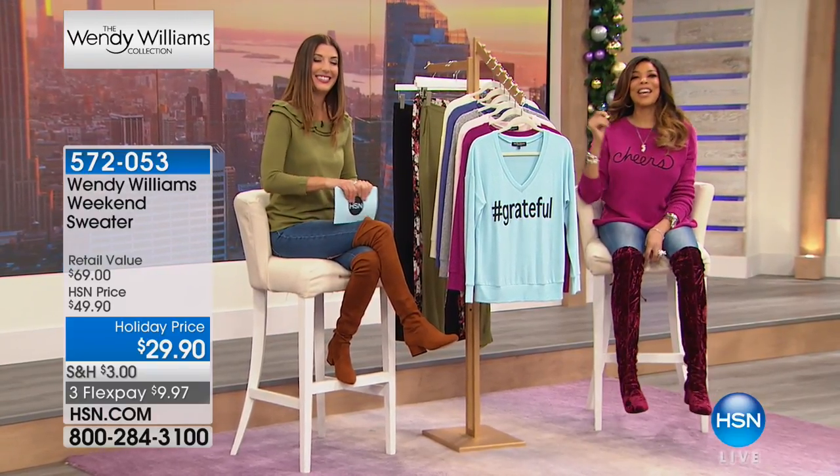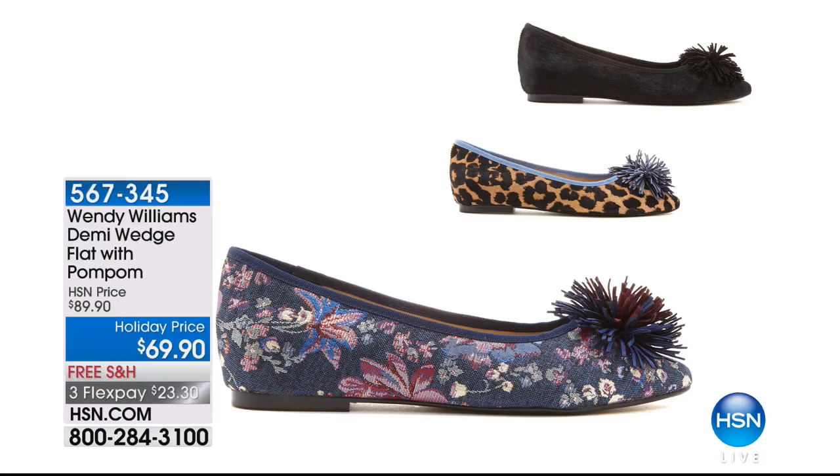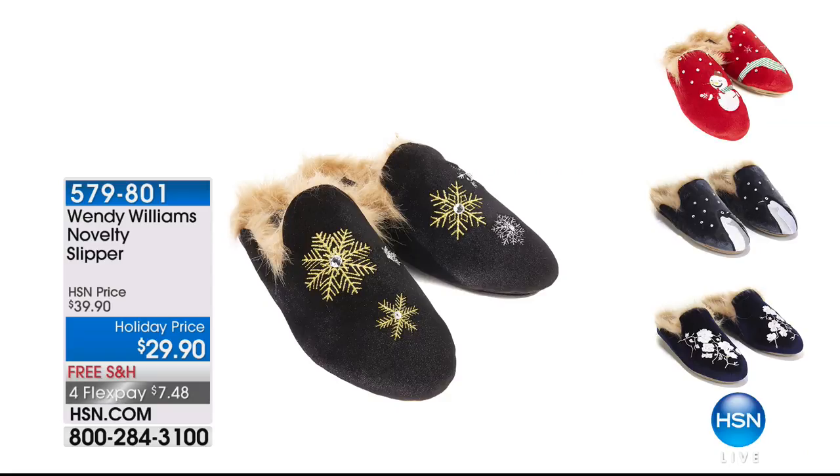Let's say hi to Twyla in Florida. Twyla, you're live with Sarah and Wendy Williams. Twyla says she just bought the slippers and has been looking for a pair for years. She got the black ones with the snowflakes. Wendy says there's not another one like a snowflake — they're all different. We'll wear them in good health. Thank you so much for calling and for shopping with us.